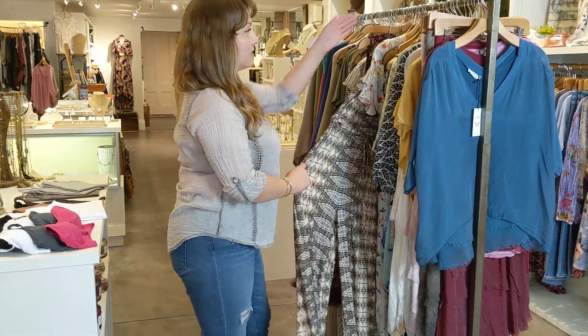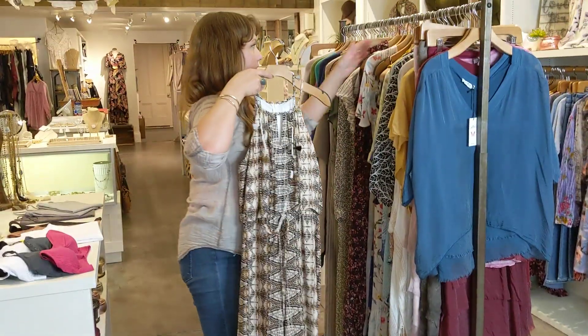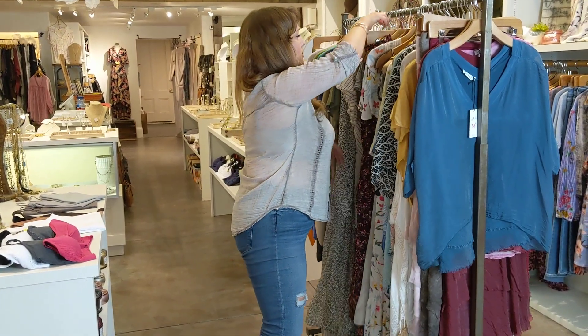We still have a couple great jumpsuits in too. This one is fantastic — it's got pockets and it flips up the sides.